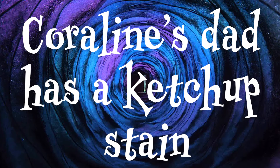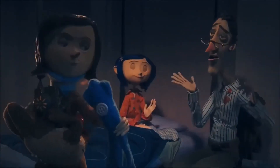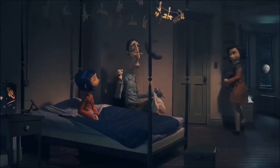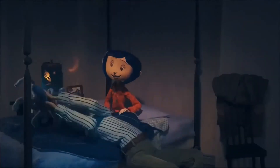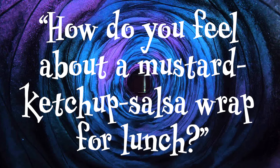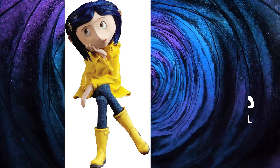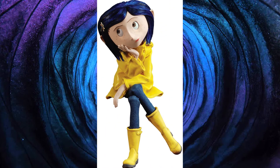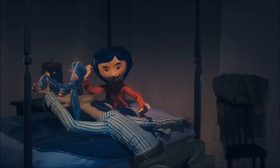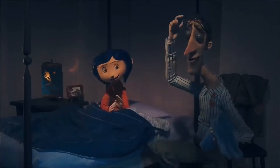Coraline's dad has a ketchup stain. In a scene where Coraline's dad is putting her to bed and messing around, you might spot that he has a ketchup stain on his top. You may remember the scene where Coraline's mum asks her how she feels about a mustard ketchup salsa wrap for lunch, which Coraline makes a rather disgusted face at. Between that moment and when her dad is with her in the bedroom, there was apparently a deleted scene in which he got that ketchup stain.